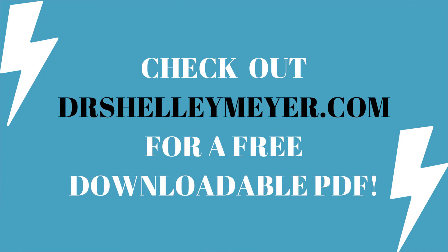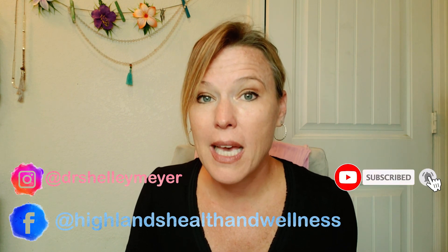Check out the PDF link I have attached and join our email list — you get 10% off on our full script online supplement dispensary when you do. Check out our social media links, and if you're interested in working with me, I have a functional medicine practice with all kinds of information down below. I'm Dr. Shelley Meyer — thanks for joining me and I will see you next Thursday.